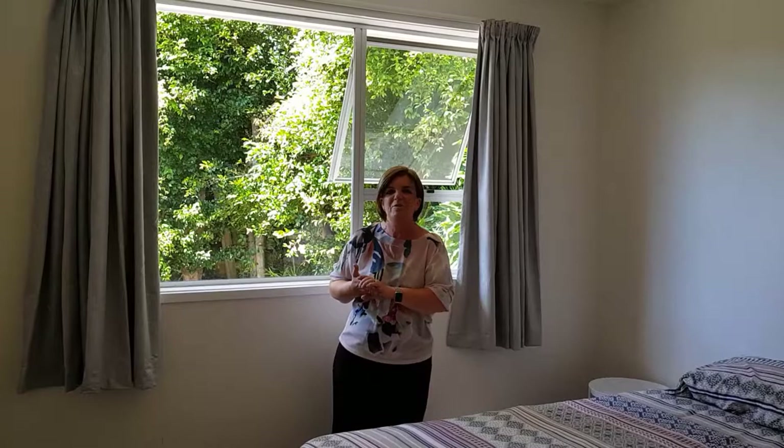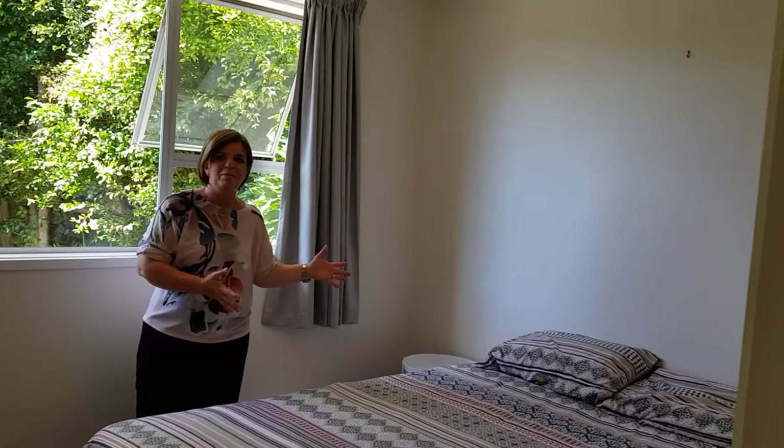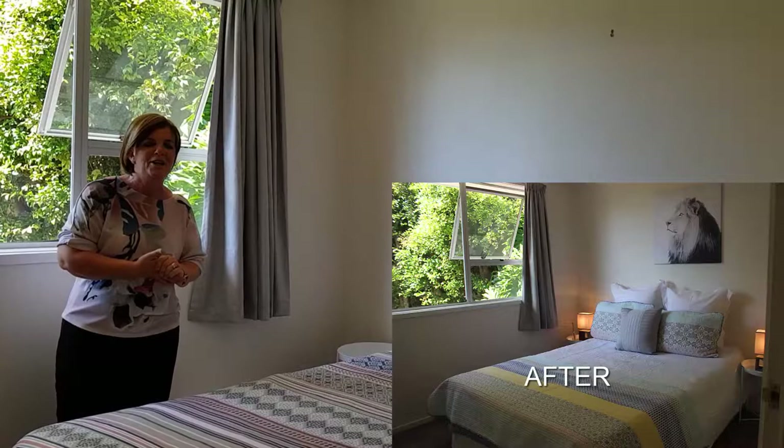Now we are in the last bedroom of this lovely family home. As you can see the sun is still shining — we've got a beautiful outlook, a lovely bright room, and it's big enough for a fantastic clean bed. What I would like to do is add some artwork onto the wall, bring in another bedside unit and some lamps, redress the bed, and we will have a fantastic looking bedroom yet again for those photos.